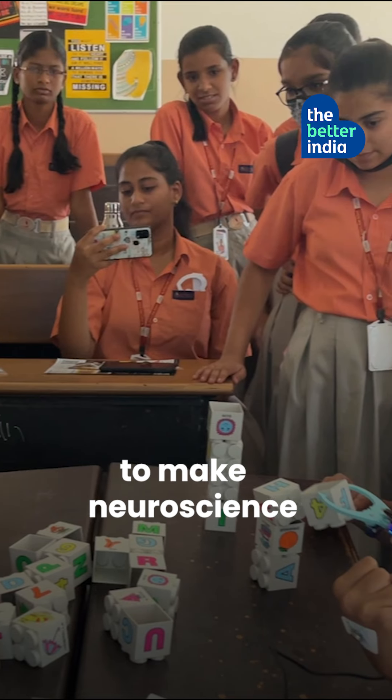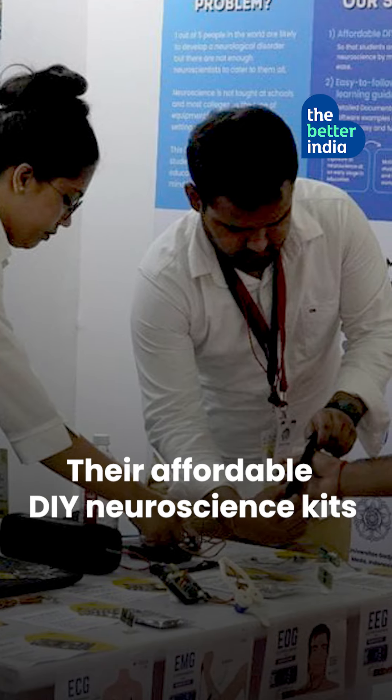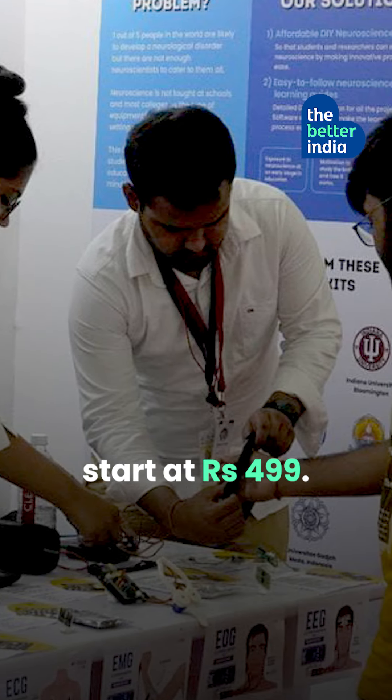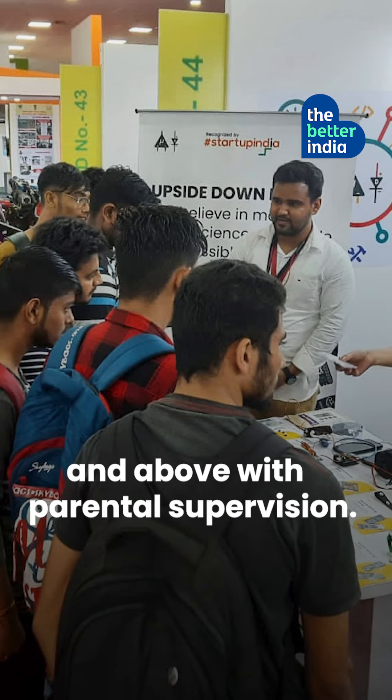The idea was simple: to make neuroscience accessible to students in India. Their affordable DIY neuroscience kits start at Rs. 499 and can be used by children in class 6 and above with parental supervision.